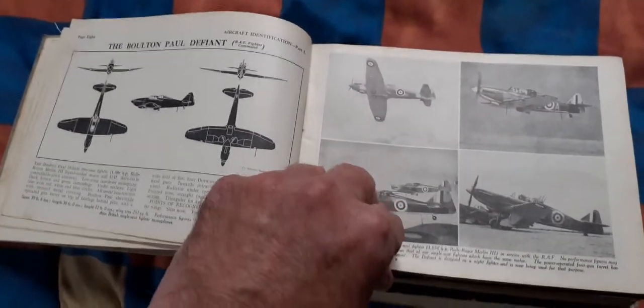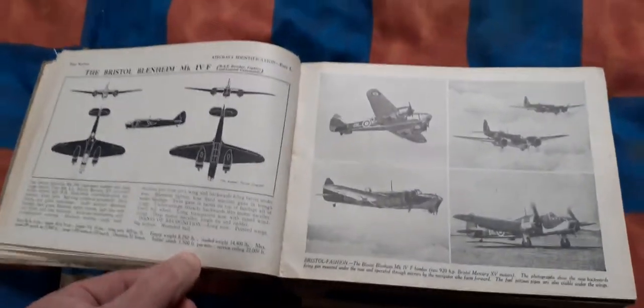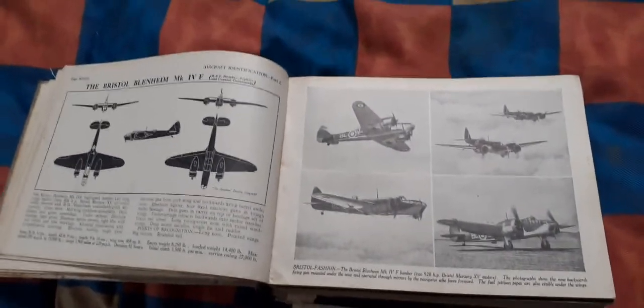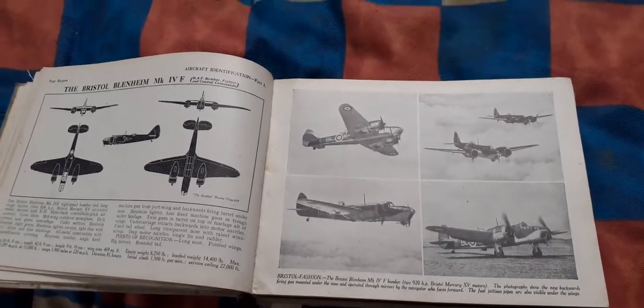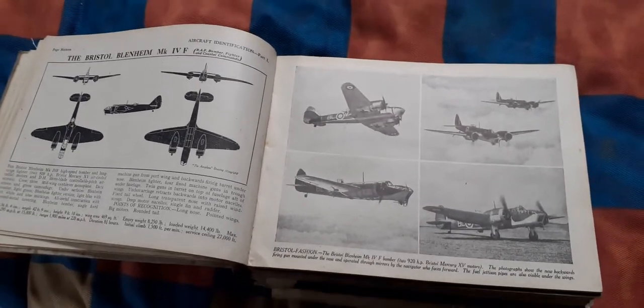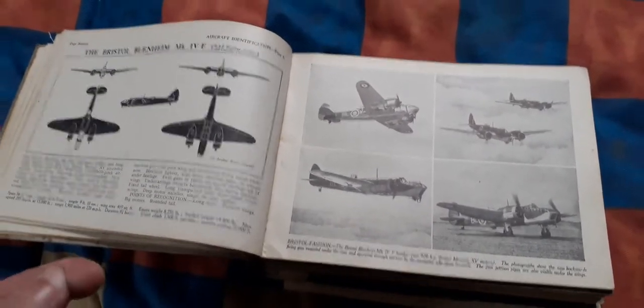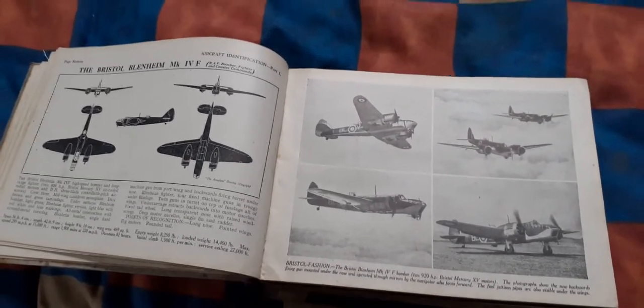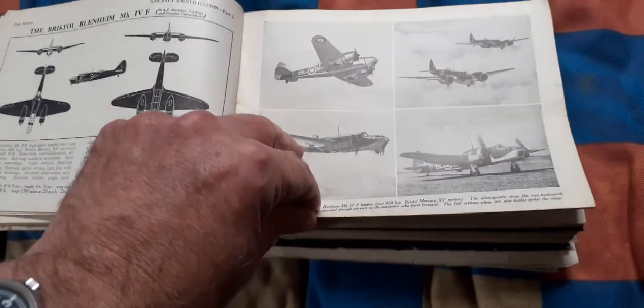You've seen these on eBay before, and normally as individual little booklets they would retail at between £5 and £10 a piece. I've seen them priced higher than that, but the price I paid for this roughly comes out at £4 each per booklet if broken down, so that gives you an idea of what I paid for it.